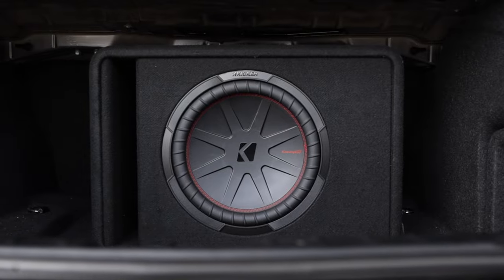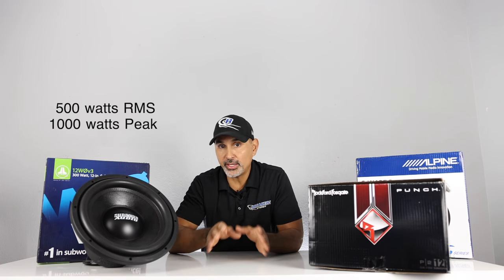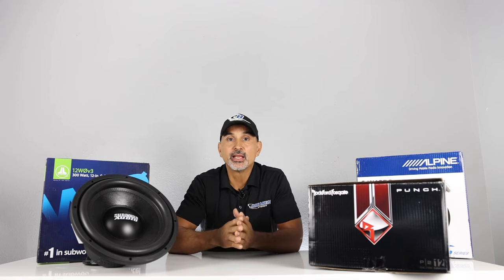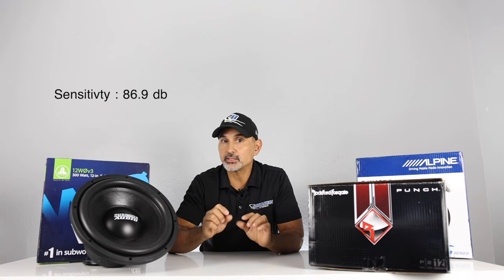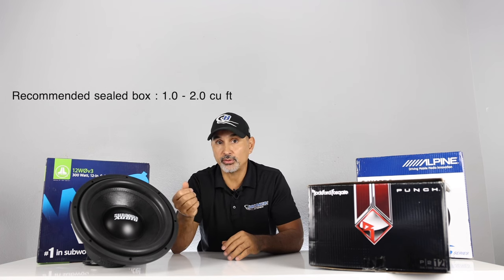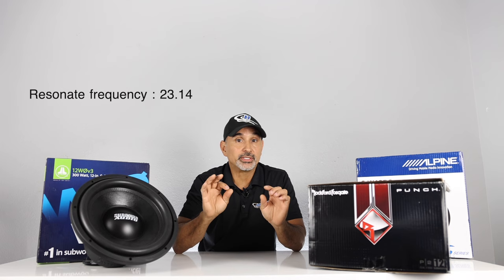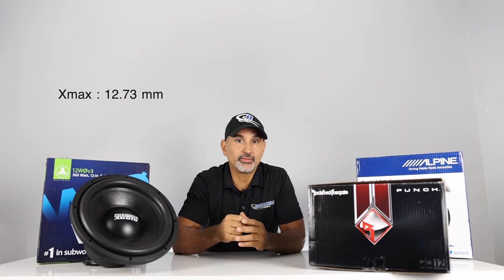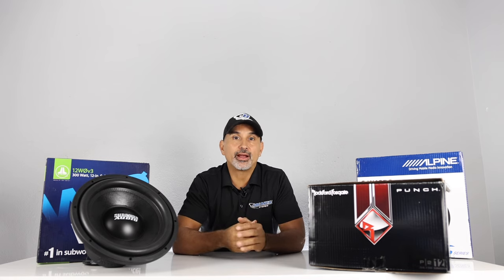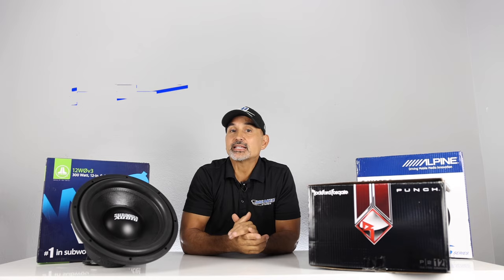Next, the Kicker Comp R Series. Injected molded polypropylene cone, double stitched Sandoprene rubber surround. These handle 500 watts RMS and 1000 watts peak. Frequency response is 25Hz up to 500Hz — the widest range of the group. Sensitivity is 86.9 dB, also the best of the group. This comes in either dual 4 or dual 2 ohm. Recommended sealed box ranges from 1.0 to 2.0 cubic feet, and ported ranges from 1.75 up to 2.25 cubic feet. The FS is 23.14, which is the lowest of the group. X-Max is 12.73 and it has a 1.95-inch copper voice coil — the last three specs were provided directly by Kicker since they're not listed on their website. Special features include a forced air cooling system using the motor structure to pull air across the voice coil, helping the sub run 25% cooler than their previous model. Retail price $169.